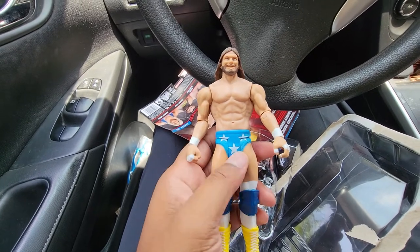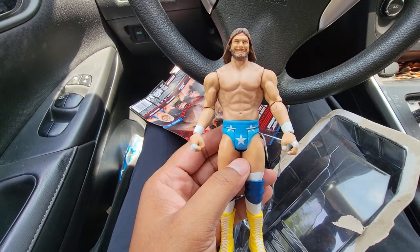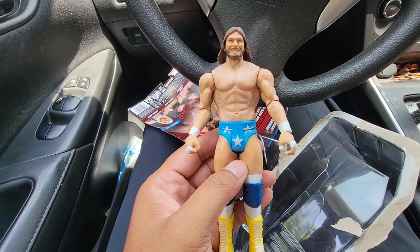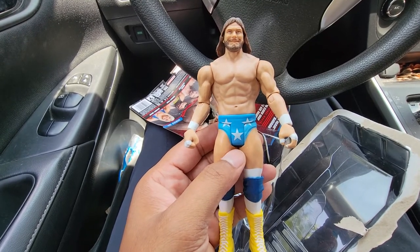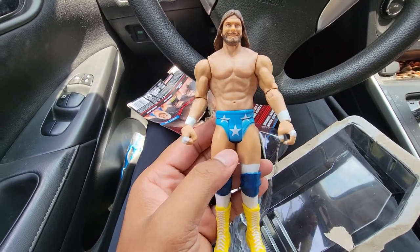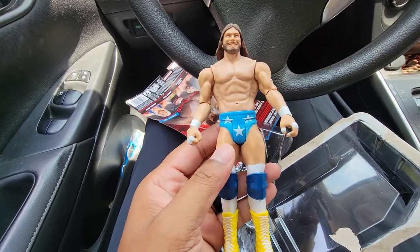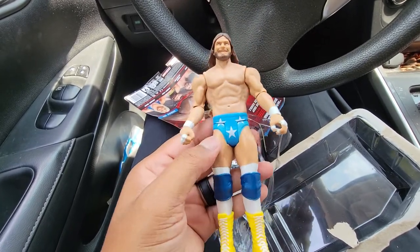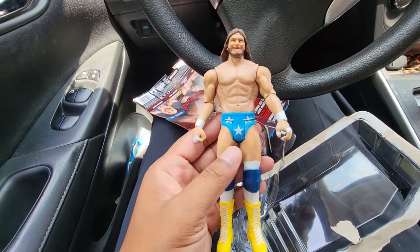This isn't the Ultimate Edition or Legends series, but just a solid figure of one of the all-time greats. I do want to take back something I said earlier — there was a figure that came out within the last year: a special WrestleMania basic edition of Macho Man modeled after his WrestleMania 3 attire. It came with a miniature ring, and there was an Andre the Giant figure in that series as well. I got the Andre but never got the Macho Man.